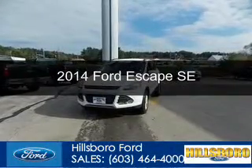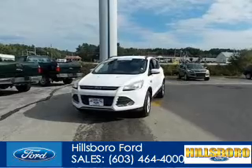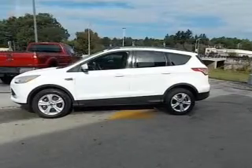This is a certified pre-owned 2014 Ford Escape, powered by four-wheel drive, a two-liter, four-cylinder engine, and a six-speed automatic transmission.